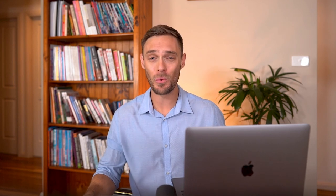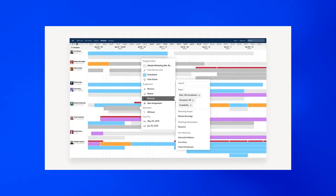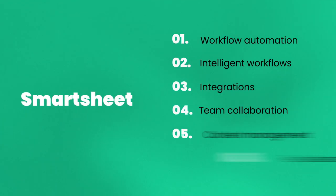Coming in at number two, we have Resource Management by Smartsheet, which helps project managers find qualified people for each project, schedule them, track and manage time, and predict hiring needs. Smartsheet's capabilities include workflow automation, intelligent workflows, integrations, team collaboration, content management, resource management, and so much more.